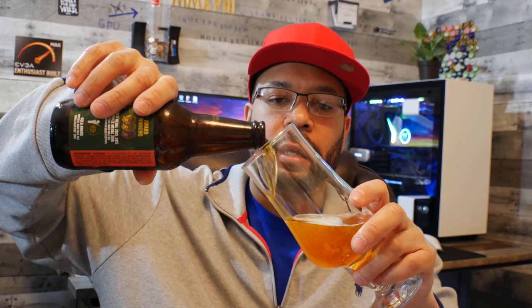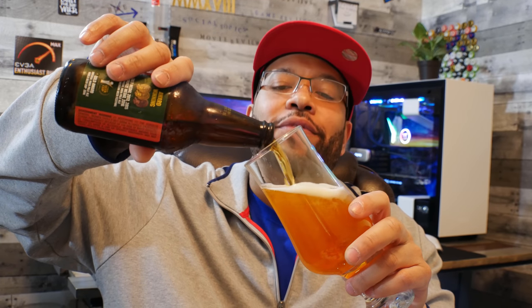The first thing I should talk about as far as this PC building experience I just went through should be the parts that are inside, because you're probably thinking: what's inside?